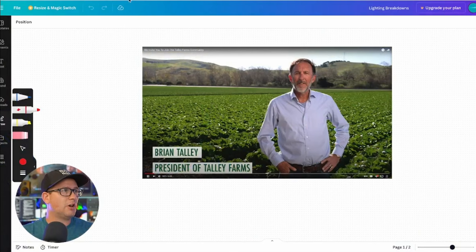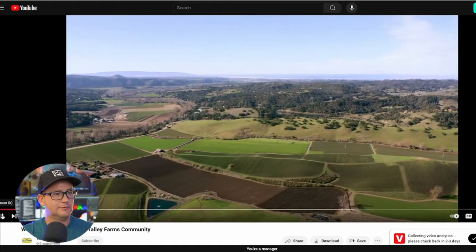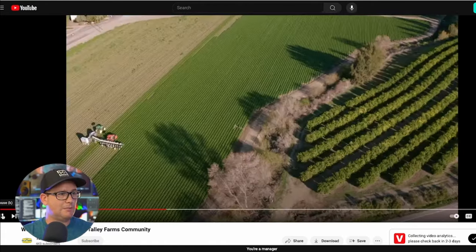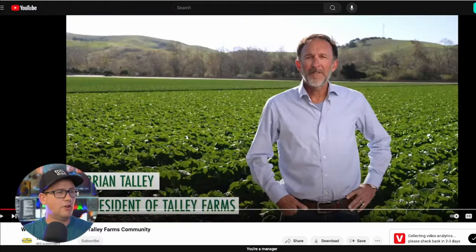I've got some frame grabs that we'll kind of do some marking up on. We've got two YouTube videos. This was a video for a farm — just a quick 30-second spot about a farm. The question that Adam and I are working to find the answer to is how to compete with the sun in outdoor interviews.